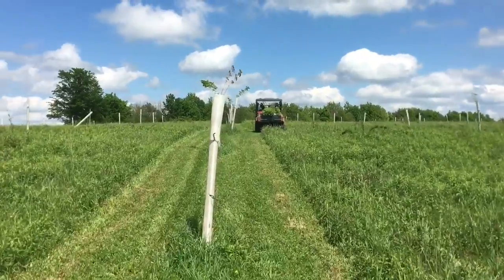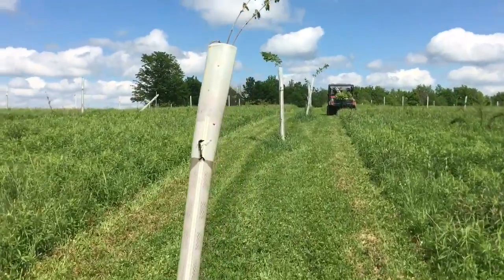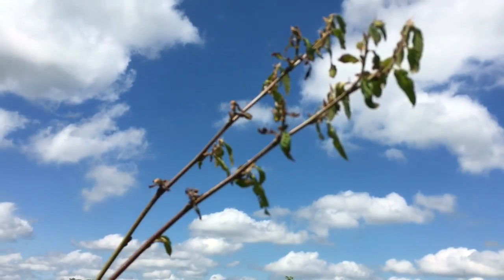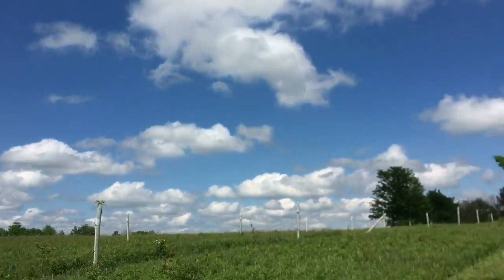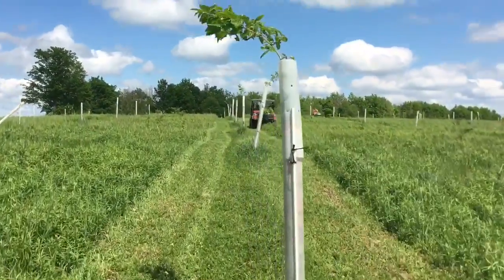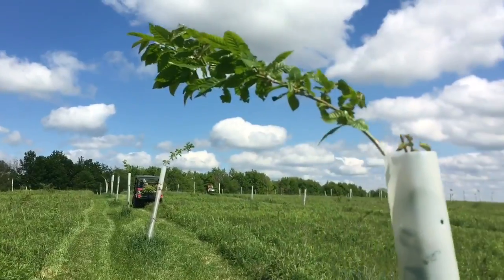This is a frost damaged plant, struggling to make it. And then just right next to it, same variety of tree, bent over from the wind but looks good.